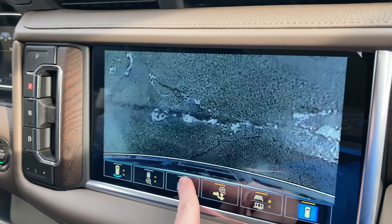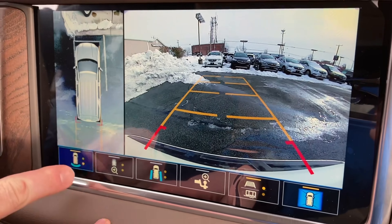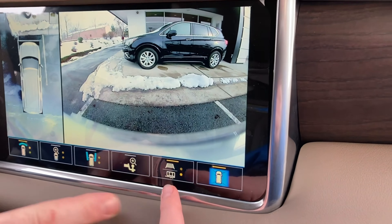You can do that, and then trailer view, and then side view, and then you can have front view.